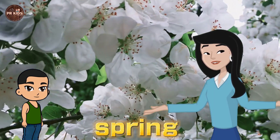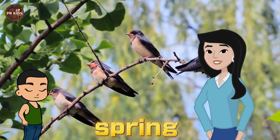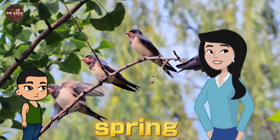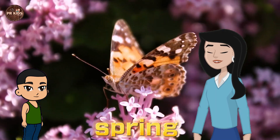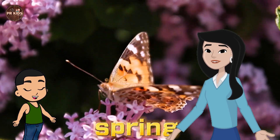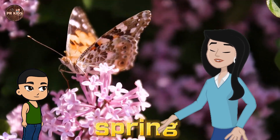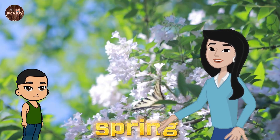Birds and Butterflies. In Spring, birds start singing and butterflies flutter around. Can you spot a butterfly, Rahul? Yes, there's a yellow butterfly over there. Great job. Spring is full of life with birds and butterflies.